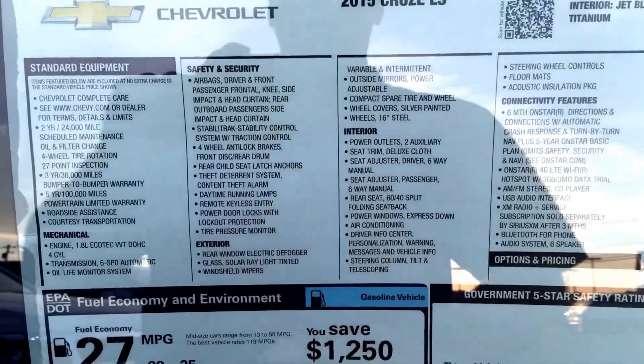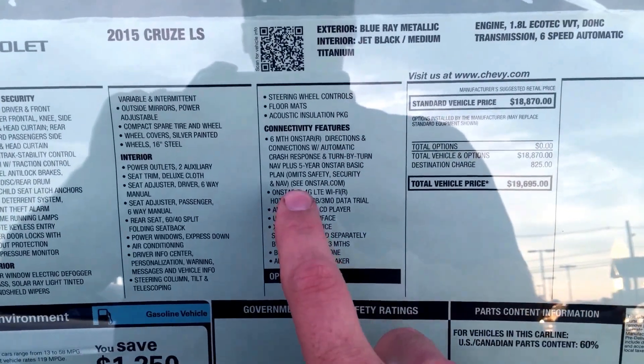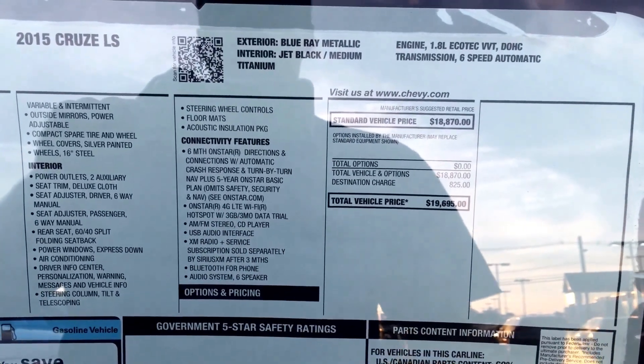Here's all your safety features, your exterior standard equipment, your interior standard equipment, and your connectivity features. Like I mentioned, you have the OnStar 4G LTE Wi-Fi hotspot, which you get three gigs of data trial at the beginning for free.